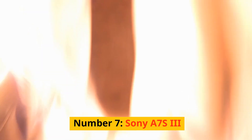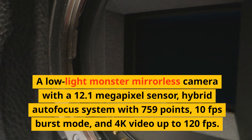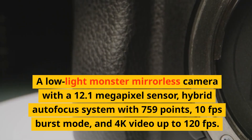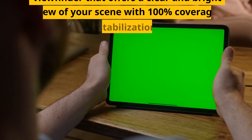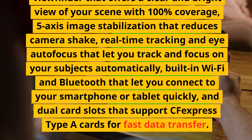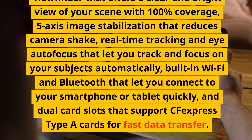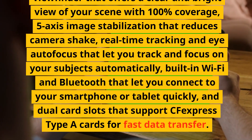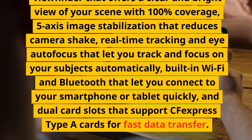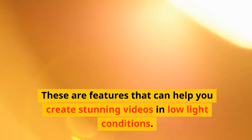Number 7: Sony A7S III. A low-light monster mirrorless camera with a 12.1-megapixel sensor, hybrid autofocus system with 759 points, 10fps burst mode, and 4K video up to 120fps. It has a vari-angle touchscreen, an electronic viewfinder with 100% coverage, 5-axis image stabilization, real-time tracking and eye autofocus, built-in Wi-Fi and Bluetooth, and dual-card slots supporting CFexpress Type-A cards. These are features that can help you create stunning videos in low-light conditions.